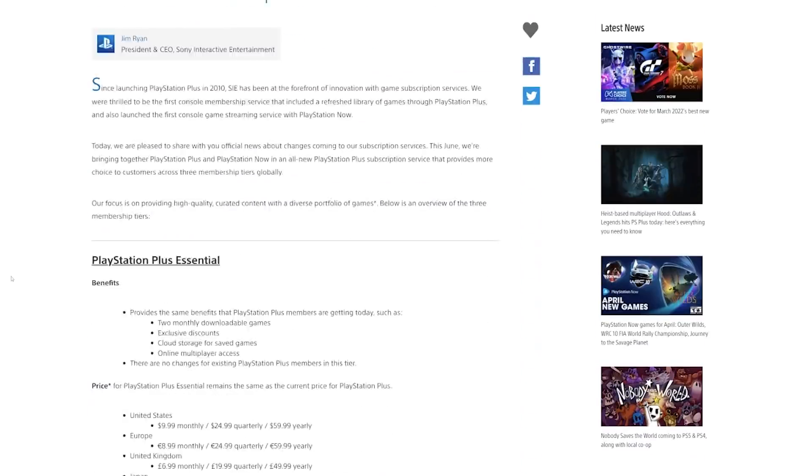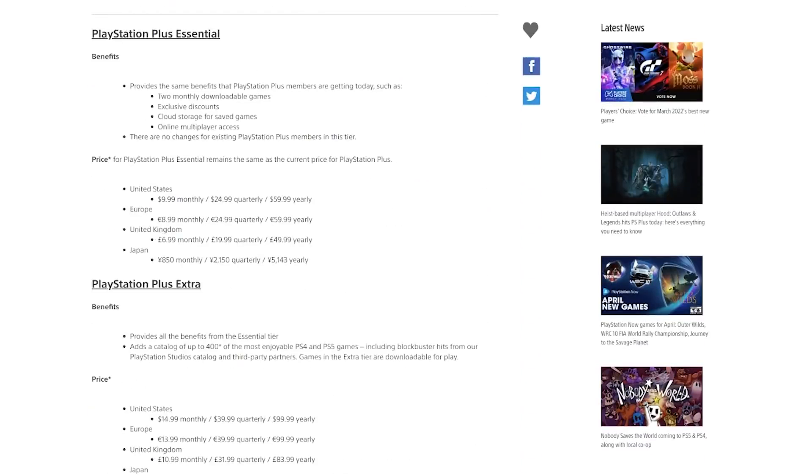It's 18 bucks a month — that is pretty steep just to play retro games that probably won't work if you download them and then unsubscribe later on.